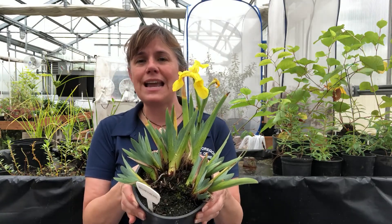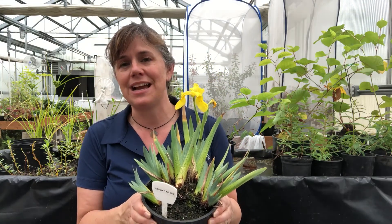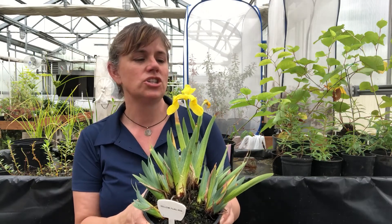I guarantee you it wasn't a dwarf when you first brought it in. This one definitely needs to be divided, and I was going to do that and grow it bigger, but then it sent out this beautiful flower, and I decided it was time to let it shine and show off its bloom, and we can talk about it a little bit.